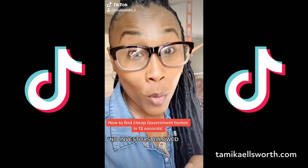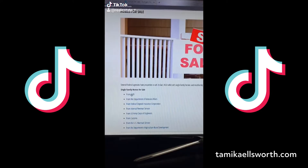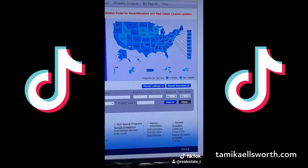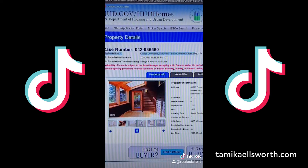How to find cheap government homes in 13 seconds. Type hud.gov, click homes for sale, HUD single family, find your state, find a home of interest, new listings — no investors allowed.